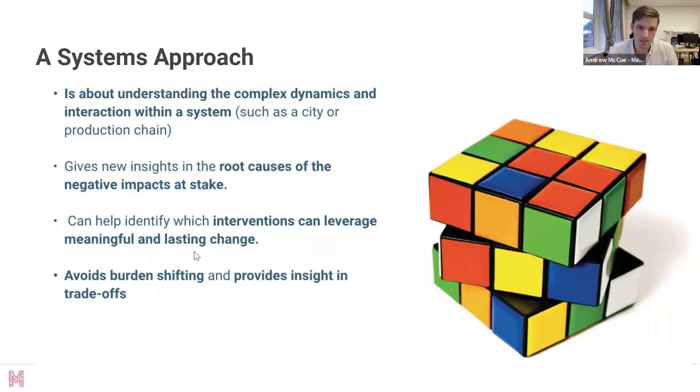Burden shifting is very much like that slide with the child in electronics recycling — that's a shift from losing electronic material onto the human health and well-being of communities recycling this stuff by hand. By looking at these interactions, we're able to avoid this kind of burden shifting. Another way to think about it is like a Rubik's cube: if you understand the algorithm underlying it and how pieces fit together, you're able to solve the puzzle extremely quickly.